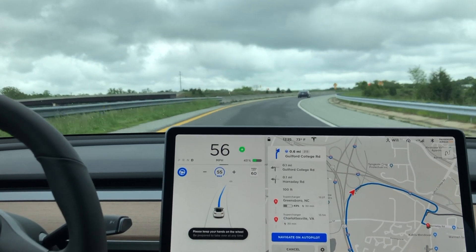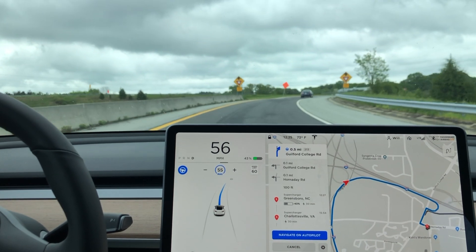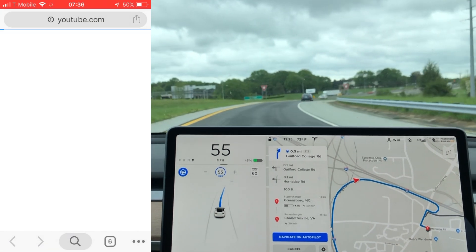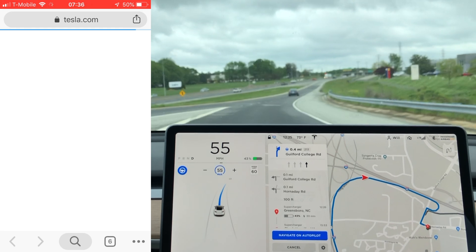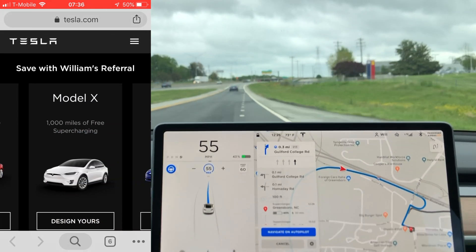I hope you guys liked this video — if you did, please give it a thumbs up. And if you haven't yet, don't forget to hit that subscribe button. If you guys are thinking about buying a Model S, 3, or X, check out my link in the description below because that's actually going to get you a thousand miles of free supercharging on any of those three models.